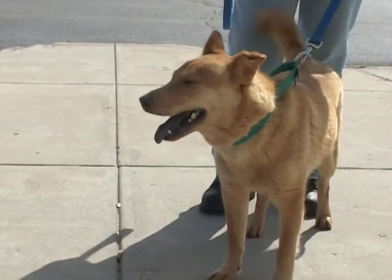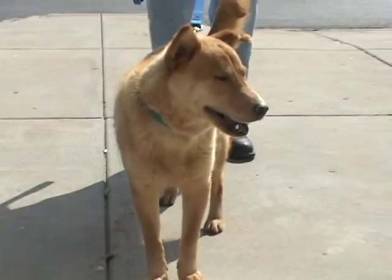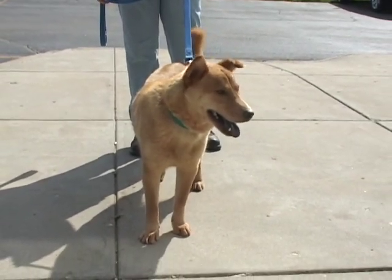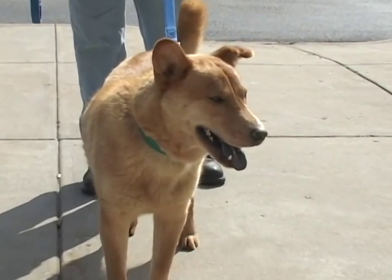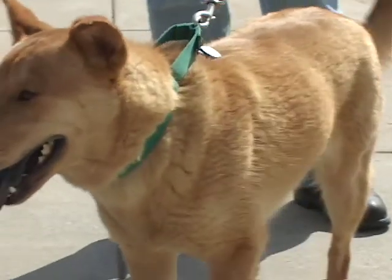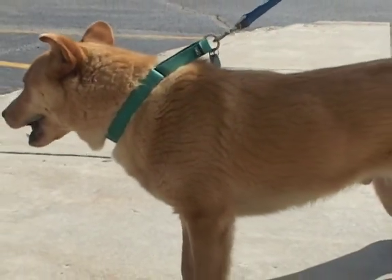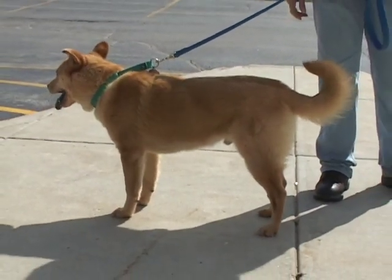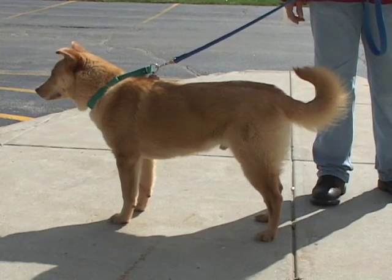He's happy, friendly, outgoing, and playful. He loves people and he really loves to be petted. If you're looking for a plush puppy — he's very, very soft to the touch — outgoing, friendly, just the right size: not too big for an apartment, not too small for kids. He's absolutely gorgeous. Just come take a look at Vlad.